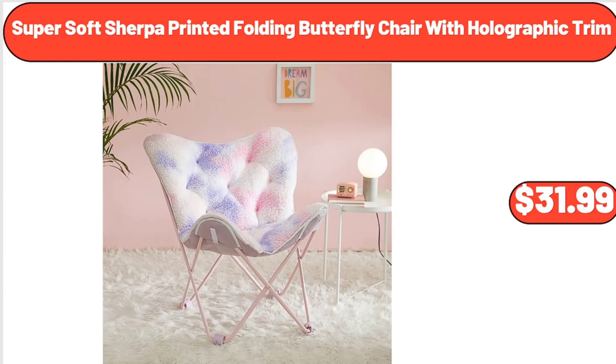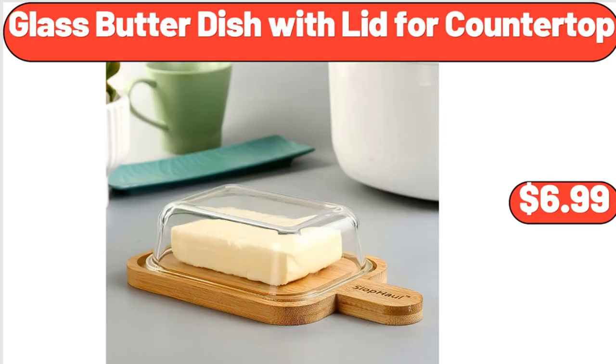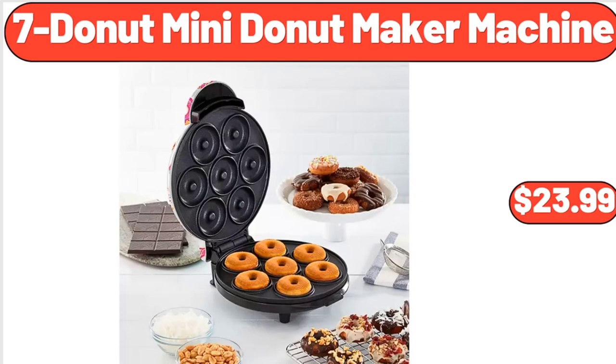Super soft Sherpa printed folding butterfly chair with holographic trim, $31.99. Glass butter dish with lid for countertop, $6.99. Seven-piece mini donut maker machine, $23.99.